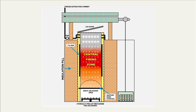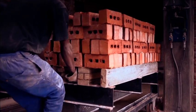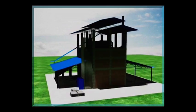The VSBK works on the basis of the counter-current principle. Unfired bricks, introduced from the top, move down into the chimney, reaching the firing zone in the middle, where the actual firing takes place. The excess heat is used to preheat the bricks above, making maximum use of the generated heat. Bricks are then removed from the bottom, where they are cooled by the fresh air moving up the shaft. When the lid is closed, the shaft and exhaust become an integral chimney system.